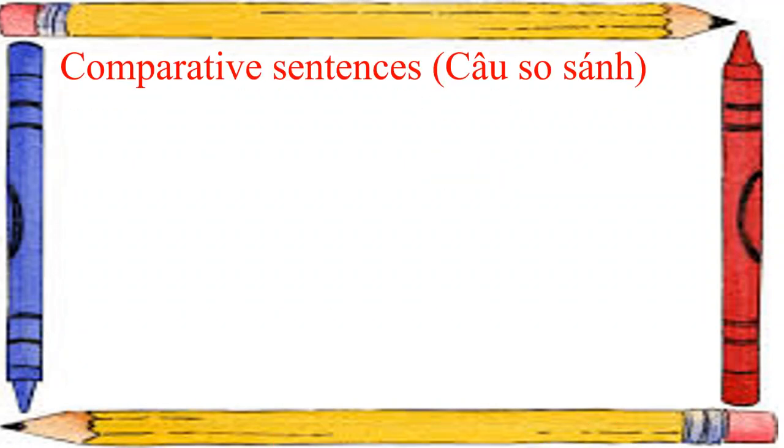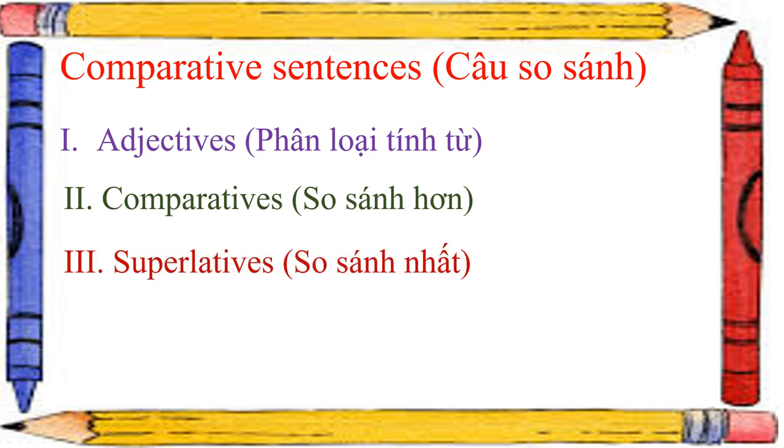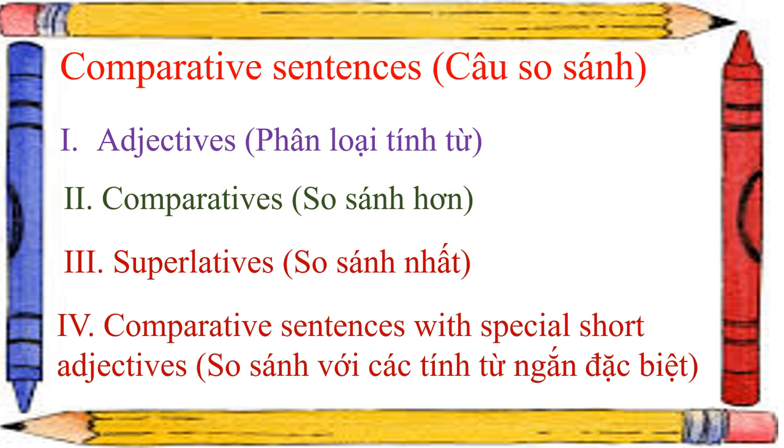In this lesson, we will have 4 parts with comparative sentences. Number 1: adjectives. 2: comparatives. 3: superlatives. And the last one: comparative sentences with special short adjectives.